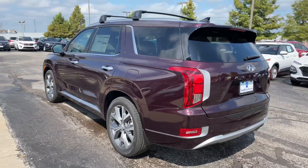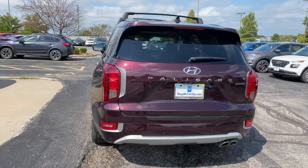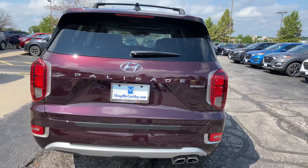Full LED taillights, rear parking sensors, backup camera, heated back glass with a rear wiper and sprayer. The Palisade is also equipped with a smart liftgate.